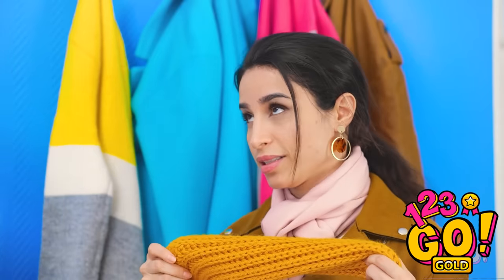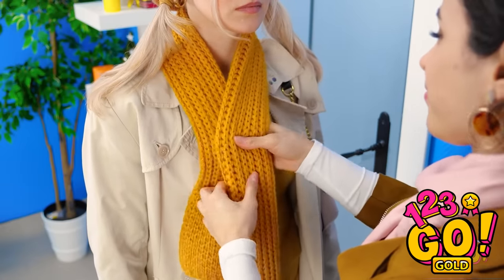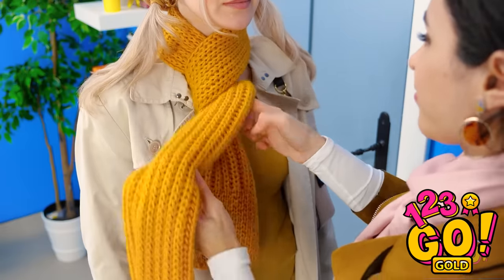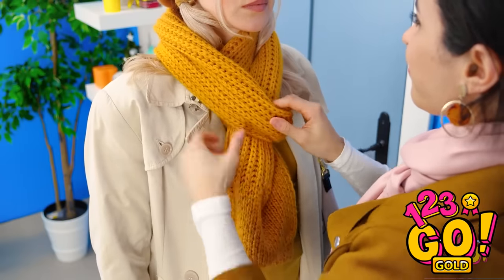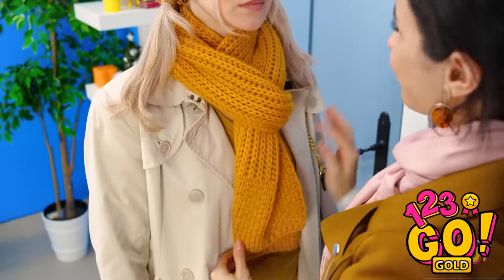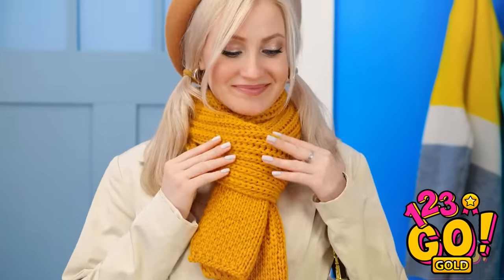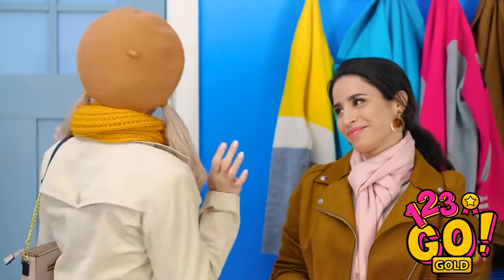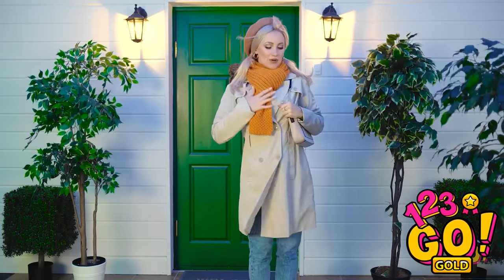Hey, Betty! Why are you so down? Because of your scarf? Give it to me. Betty, I can help you with this problem. I'll wrap it around your neck, then pull one side longer than the other. Then I'll twist it twice and wrap the long end around your neck. Now you can just tuck the end in like this. Oh, it's so cute and stylish! Thank you so much, Bella! Now I'm much better prepared for the weather.